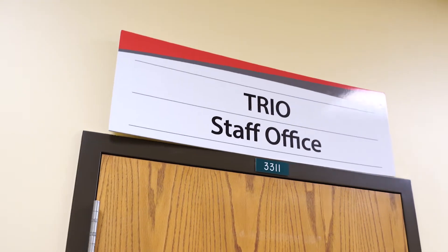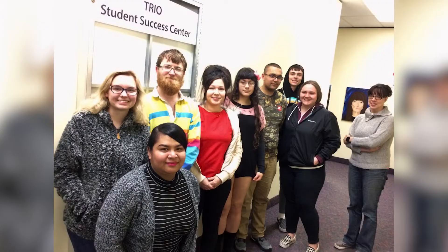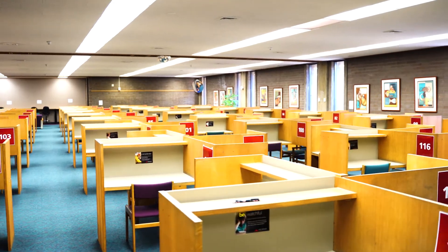Also within our library, we have our AVID and TRIO areas. AVID assists students with projects or tutoring for writing classes, while our TRIO program works with students that are interested in transferring to a university by helping you select your classes, the college you want to transfer to, and also assisting you with the transfer process, and so much more.